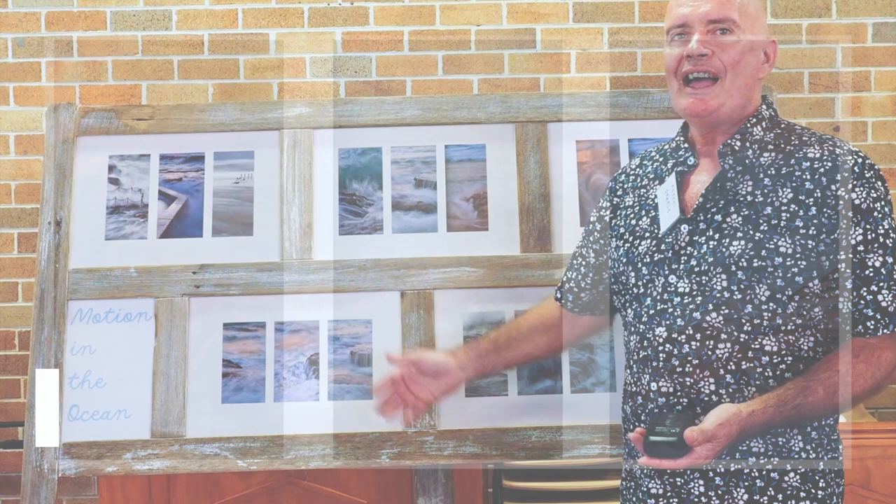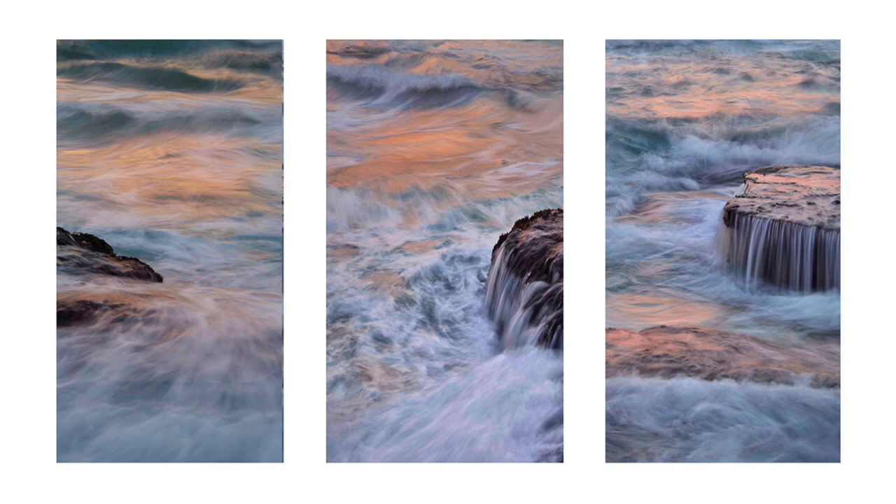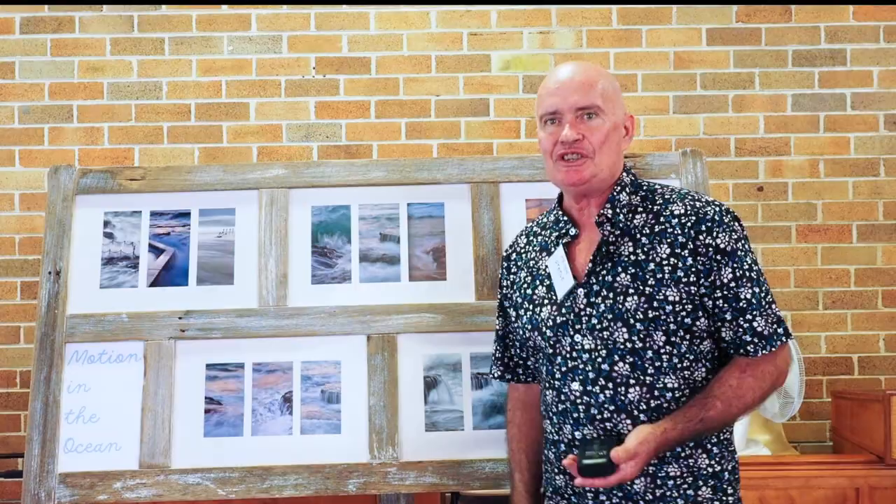I'm Peter Steel, this is my portfolio — 'Motion in the Ocean.' I just love movement and the motion that is in the ocean, the power of it. What I've done is long panoramas with time exposure so you can see the movement.